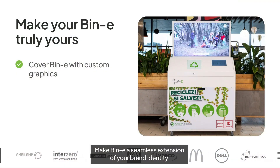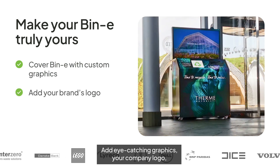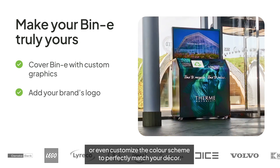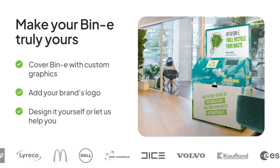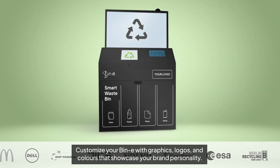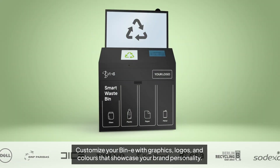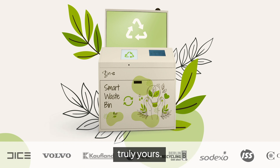Make Beanie a seamless extension of your brand identity. Add eye-catching graphics, your company logo, or even customize the color scheme to perfectly match your decor. Don't settle for a generic bin — customize your Beanie with graphics, logos, and colors that showcase your brand personality. Make waste management truly yours.